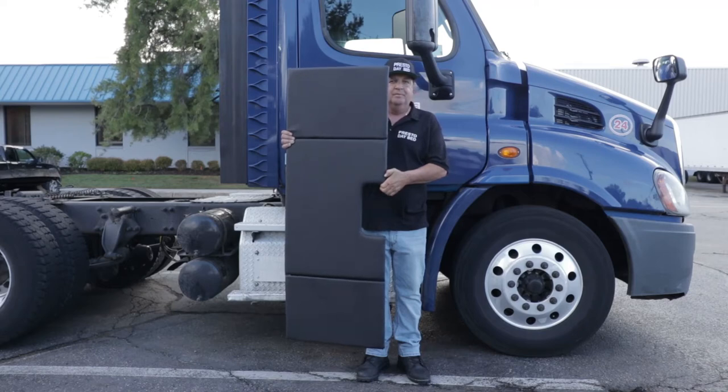This is the Presto Daybed — the first and only bed available to drivers of a day cab tractor.